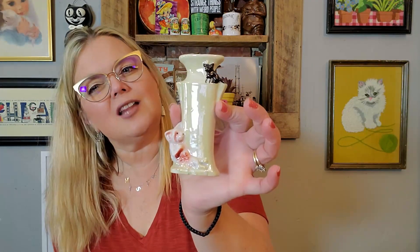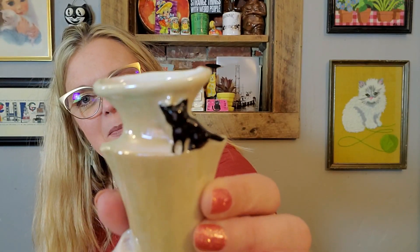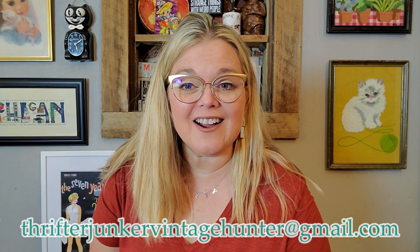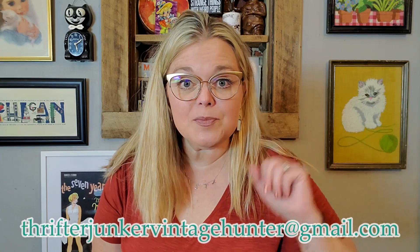I did get another vessel — I'm not going to keep this one, I am selling it. It's this cute little luster vase with a little dog down there chasing a little black cat. Looks like Binx — that dog's chased Binx right up this vase. It is made in Japan. If you see anything you're interested in, you can send me an email at thrifterjunkervintagehunter@gmail.com and we can talk about the details.